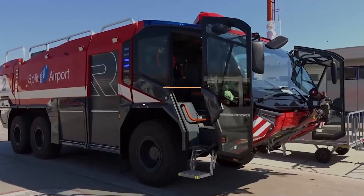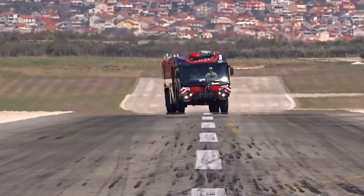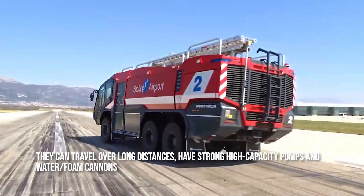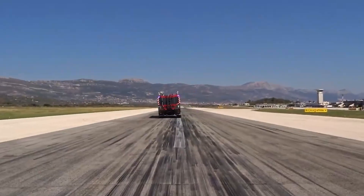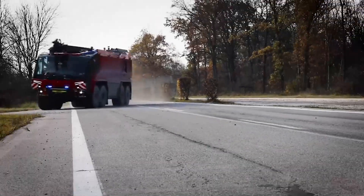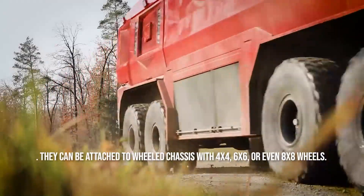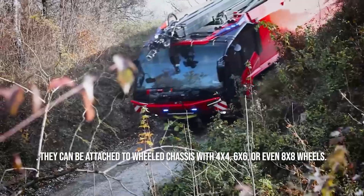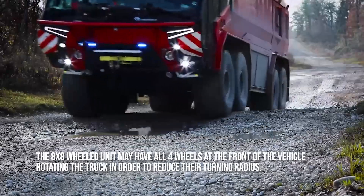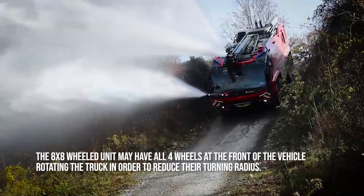Panther. Airport crash tenders are among the most spectacular and powerful machines. They can travel over long distances, have strong high-capacity pumps and water-slash-foam cannons, carry significant amounts of water and firefighting foam, have decent acceleration, and can navigate rugged terrain outside the airport area. They can be attached to wheeled chassis with 4x4, 6x6, or even 8x8 wheels, with the 8x8 wheeled unit able to have all four front wheels rotating the truck in order to reduce their turning radius.